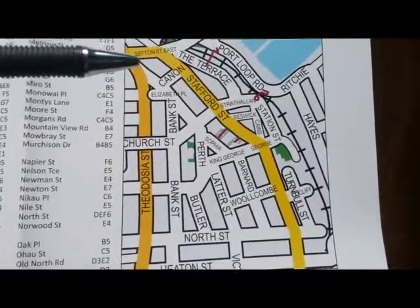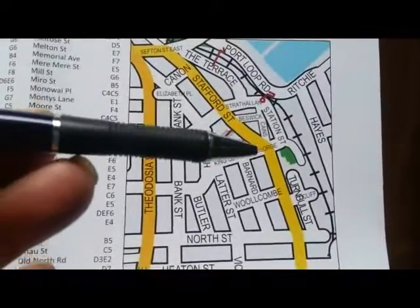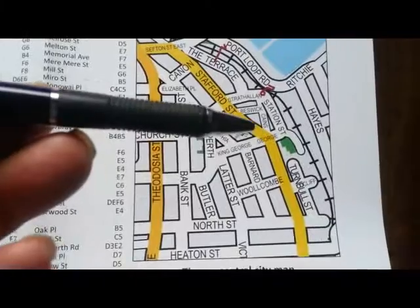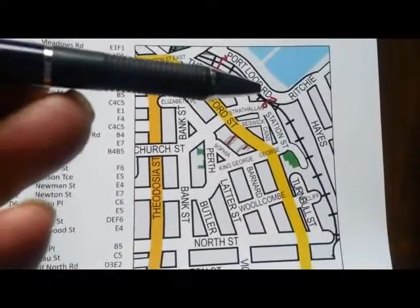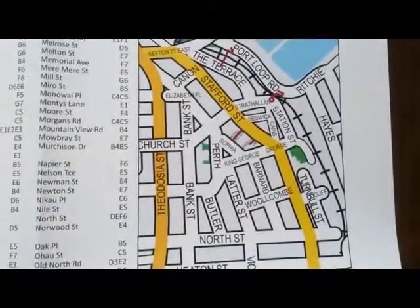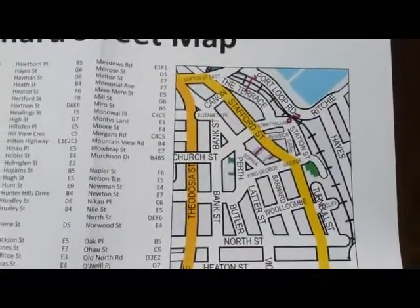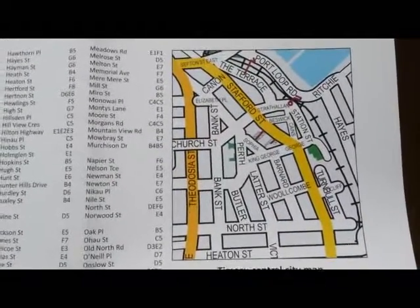Here's a map taken from the book. I've done Stafford Street which goes right through to North Street, so I've videoed both sides of Stafford Street. Today I'm going to video all the streets back to the railway line: The Terrace, Strathallen, Beswick and Kane Street, and a wee bit of George Street. So I'll see you shortly.